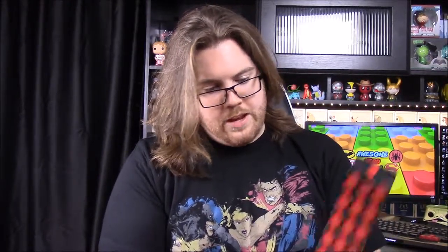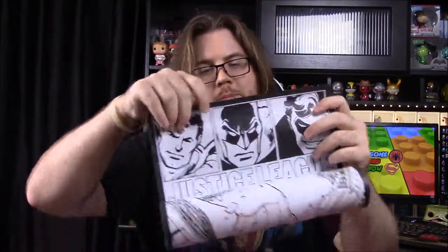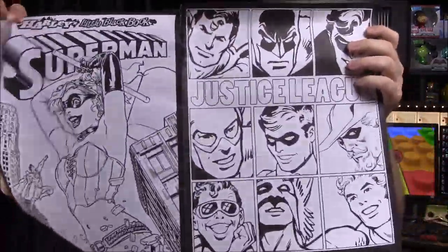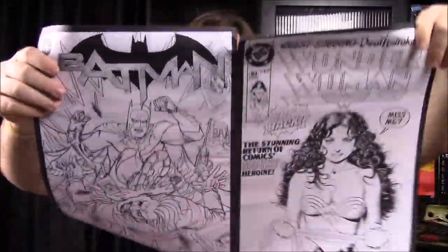Next up we have what I assume is Harley Quinn something. It looks like it's some sort of coloring picture — pages that were ripped out of a coloring book. There are four pictures you can color. It's kind of cool if you're into coloring that kind of stuff, though a little weird.